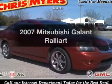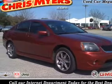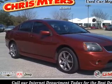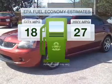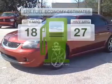Check out this 2007 Mitsubishi Galant — this is the set of wheels you've been looking for. Save your money and make less trips to the gas station to fill up your gas tank when driving this fuel efficient vehicle.